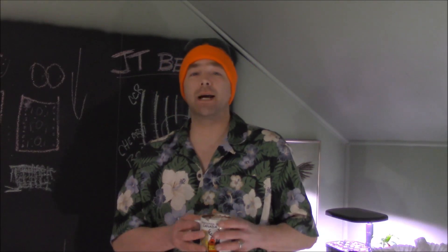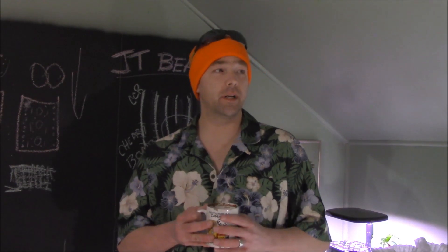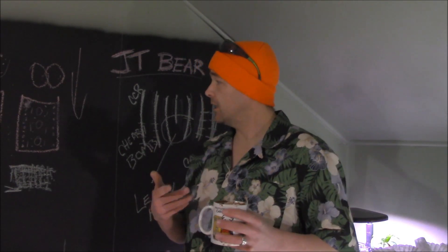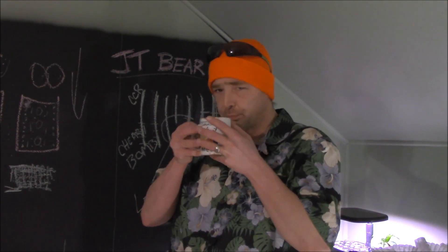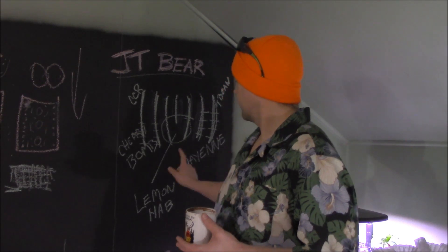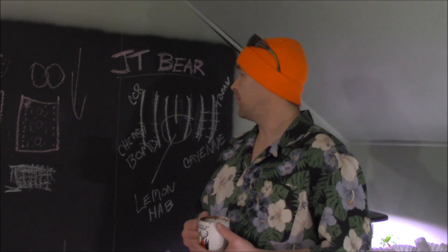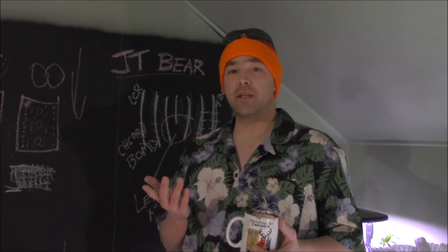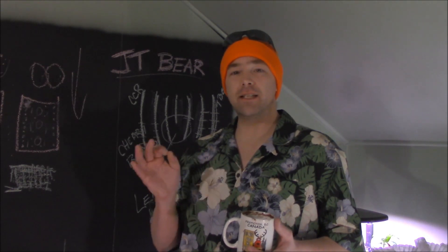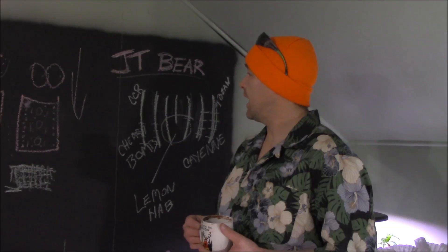Well hello everybody, welcome back to the Bears Den for the very traditional look at what is growing here as another Sunday rolls on by in my indoor gardens. Excuse the peach tea, I'm a little parched today. We can take a look at how the AeroGarden is doing with the next round of sprouts. I'm pleased to say that considering they were all home saved seeds, we've already got some coming up, so that is exciting.